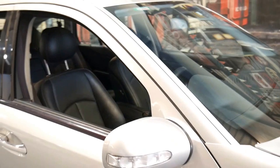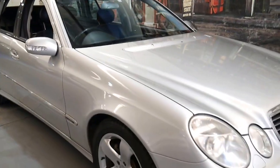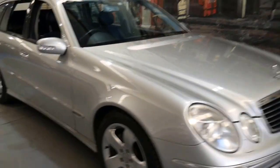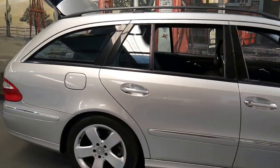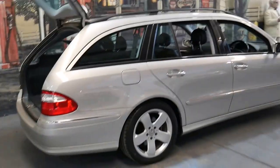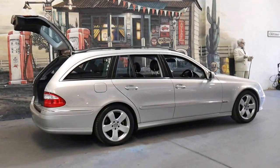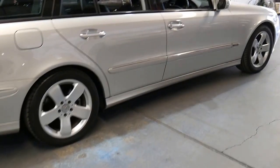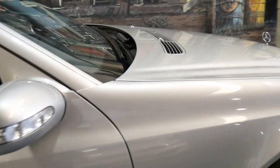It really is a very impressive example of the E320 wagon. I think the 3.2 litre engine with the five-speed gearbox is one of the best and most reliable combinations to have. We have been looking for an E-Class station wagon for a while, and when we do get them, they sell quite quickly — especially with a service history like this, two remote keys, an Avant-Garde in a great colour combination.